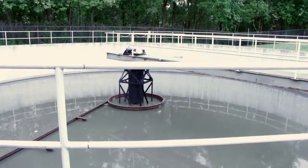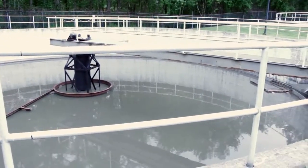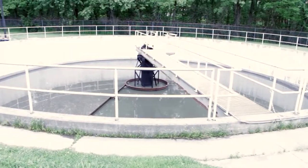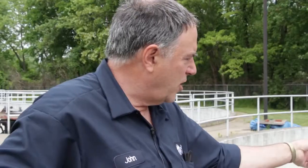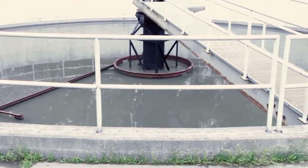This is the primary clarifiers. Right here in the primary you get the quiescence. The floatables come to the top, they separate from the water, and the sludge sinks to the bottom. It's got a skimmer arm that collects the scum, which goes over to this hopper right over here. We have to pump that at least once or twice a week depending on load. Once we get a good load of scum, we process it through a concentrator and it goes to a landfill for disposal.